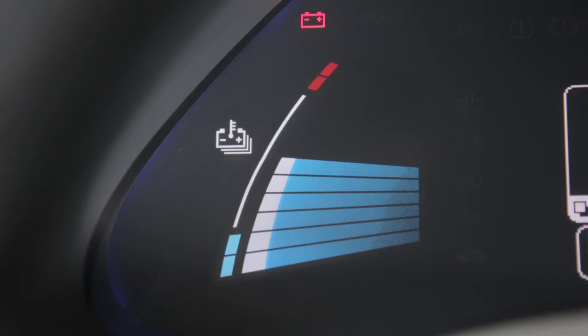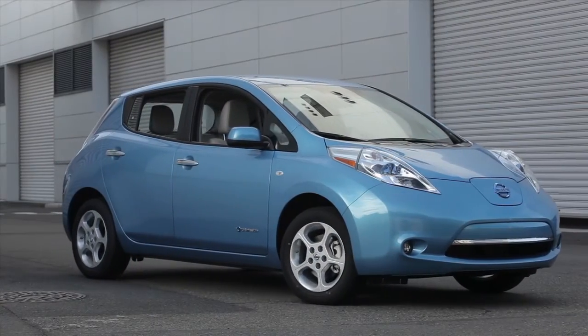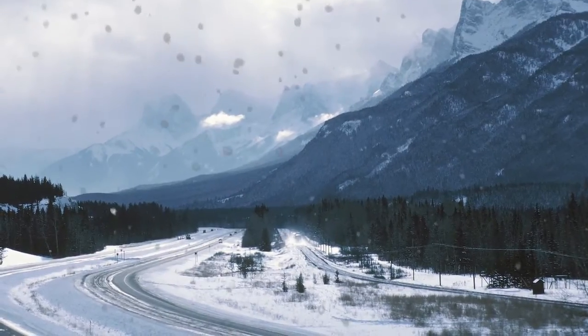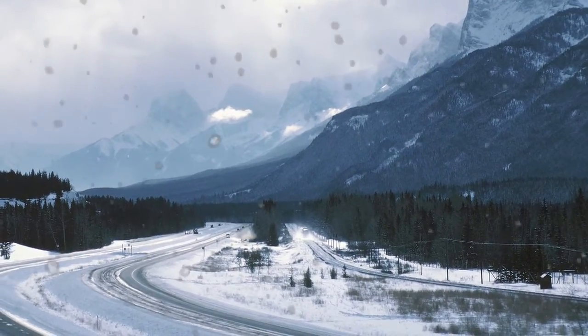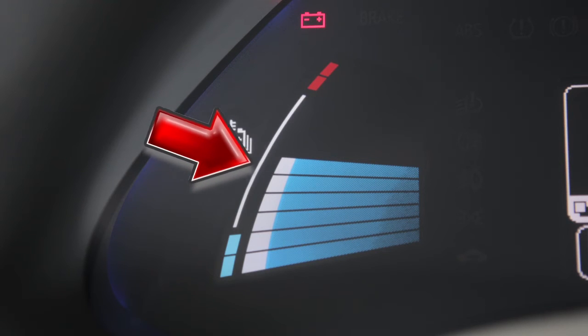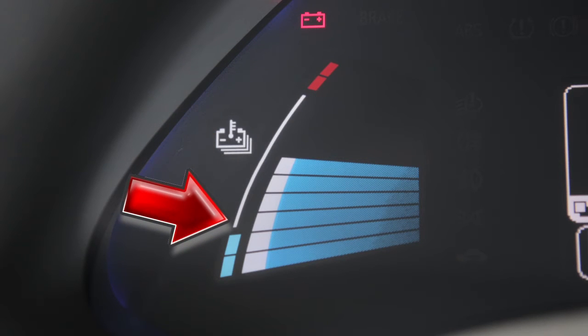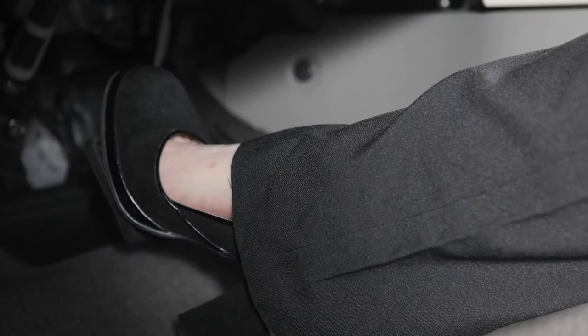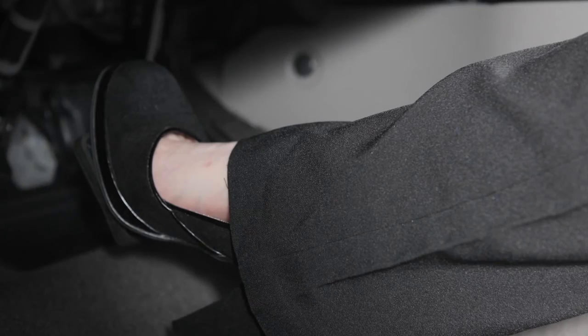This is the lithium-ion battery temperature gauge. The temperature of the battery can change based on factors such as outside temperature and driving conditions. When the indicator falls within this area, the temperature is in the normal range. If the indicator nears the red zone, reduce vehicle speed to decrease the battery temperature.